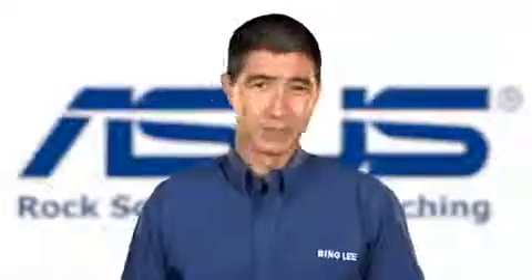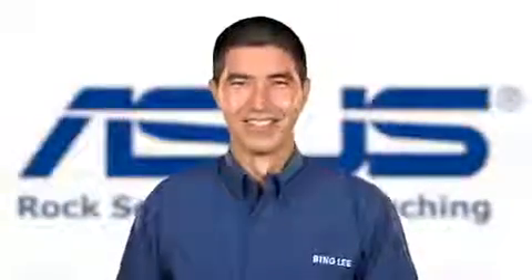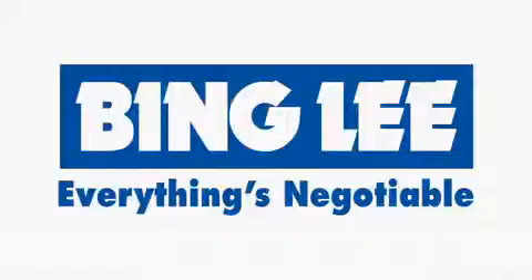So come on in to your nearest Bingley store, and one of our experienced salespeople will help you find what you're looking for.